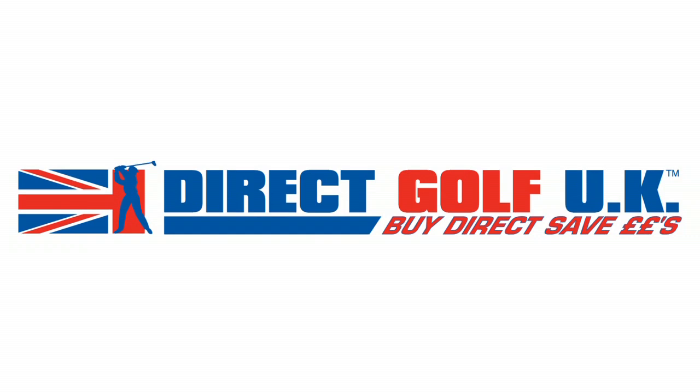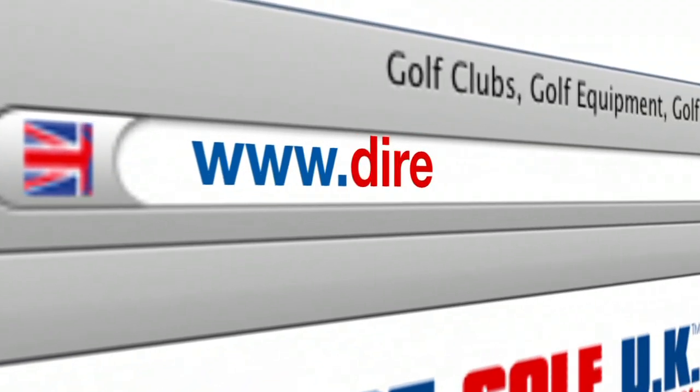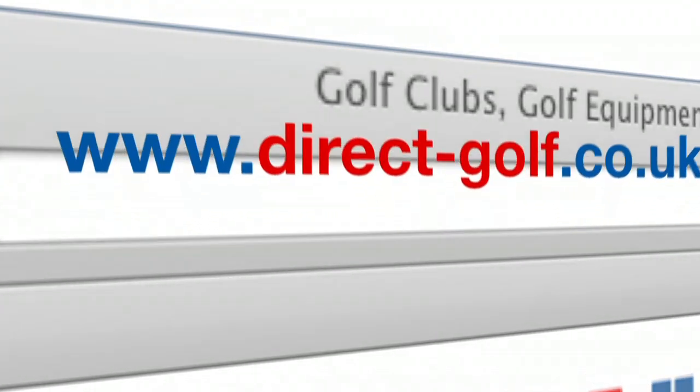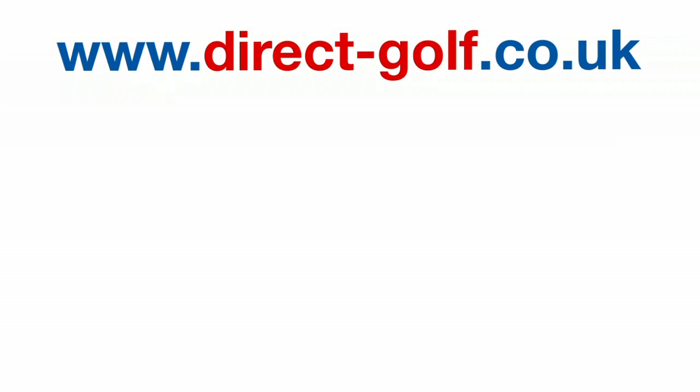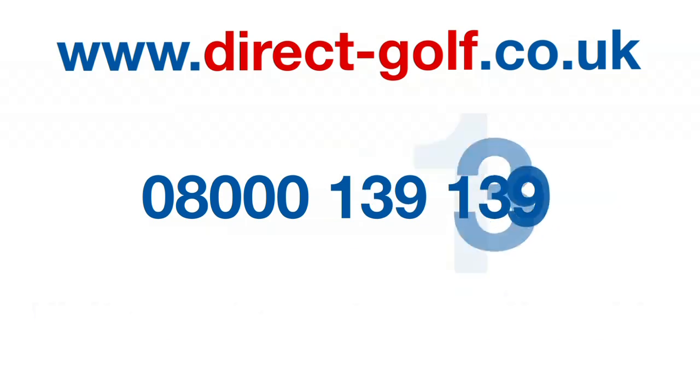Shopping with Direct Golf UK couldn't be easier. Simply visit www.direct-golf.co.uk, or speak with one of our professional golf advisors on freephone 0800 0139 139, or visit one of our great stores nationwide.